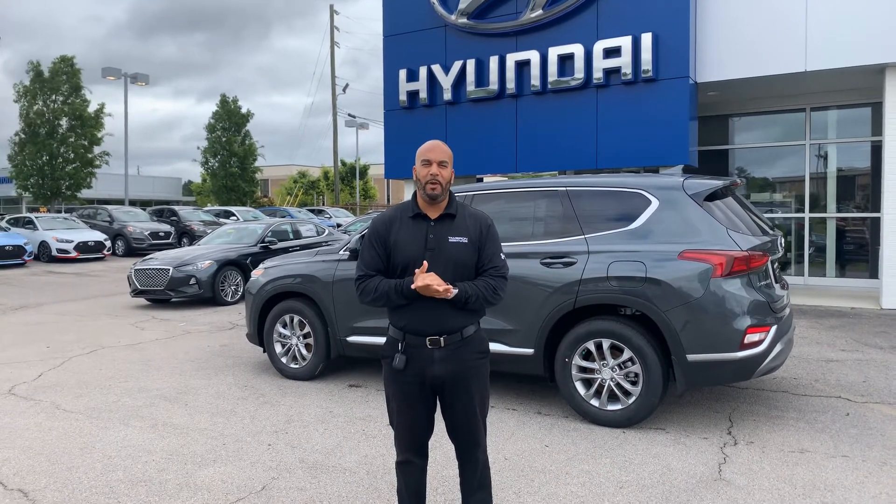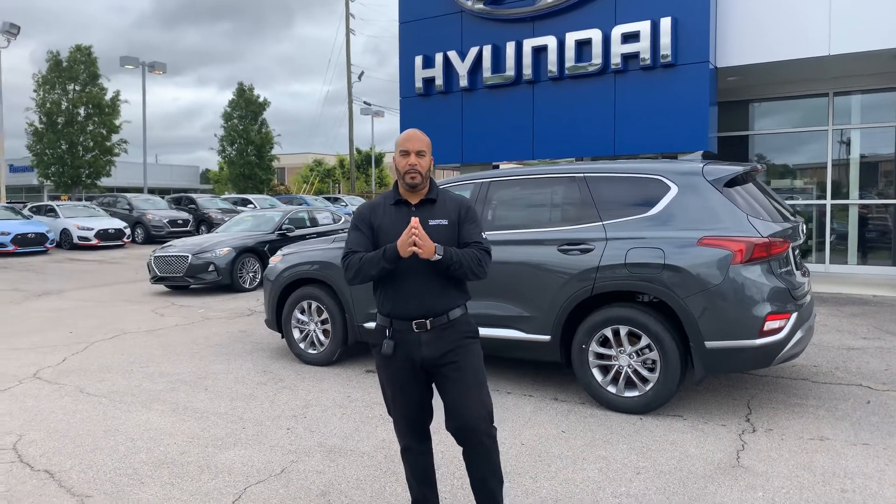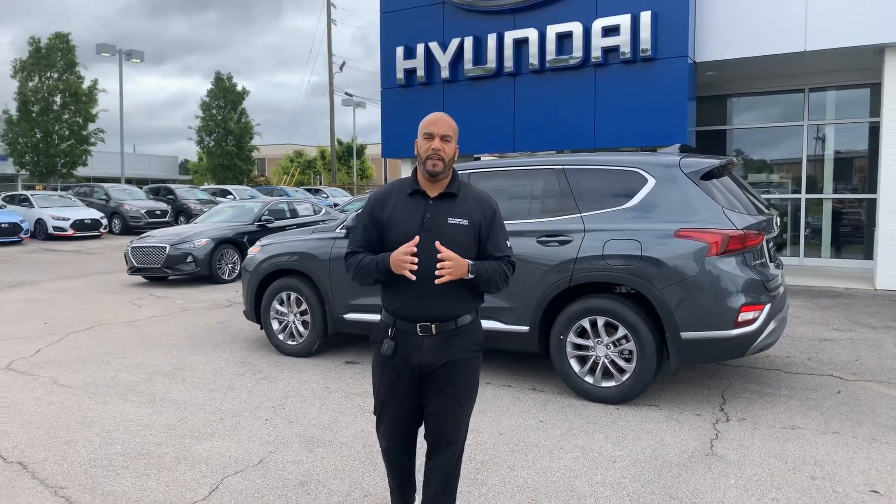Hello there, my name is Citron here at Tamron Hyundai in Hoover, Alabama. Thank you so much for showing interest in one of our Santa Fe's.